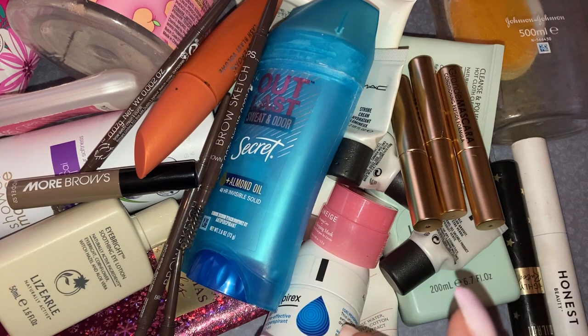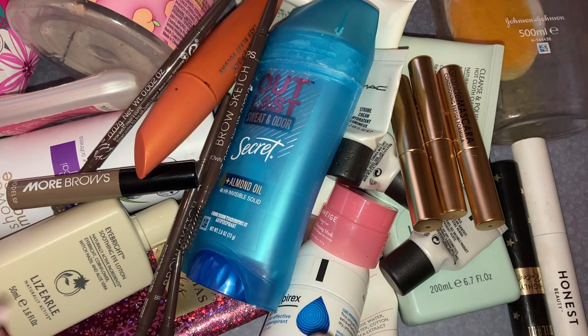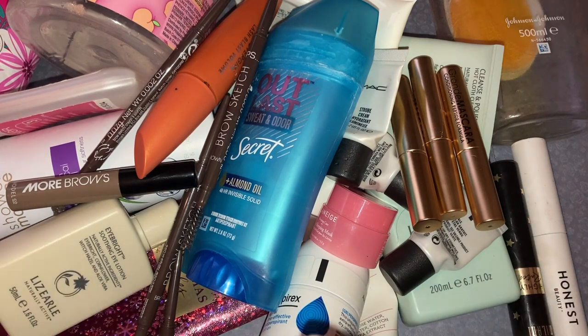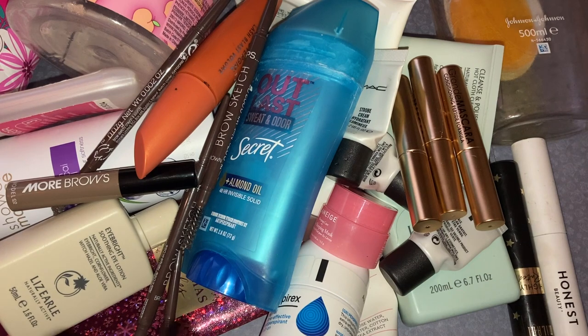I used to subscribe to Glossybox mainly, and had a couple of Birchboxes. I always watch Ipsy and Boxycharm unboxings from the US and I am so jealous at what you guys get — palettes, eyeshadow palettes, face palettes. I feel like the UK needs to catch up. The US beauty boxes are so much more exciting.